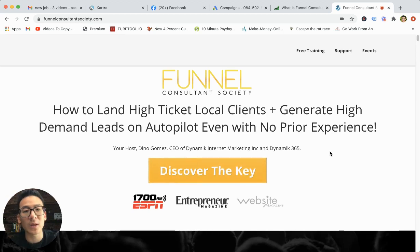Hey, what's going on? Aaron Chen here. Hope you're doing well. If you're watching this video right now, you might be doing some research on Dino Gomez's Funnel Consultant Society.